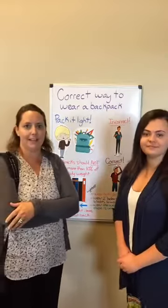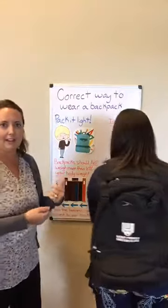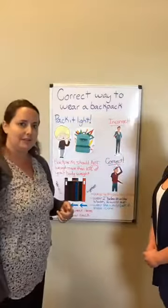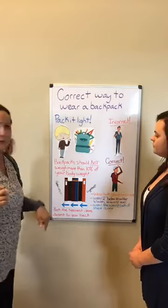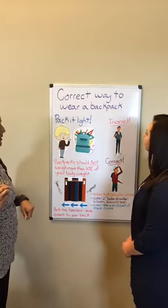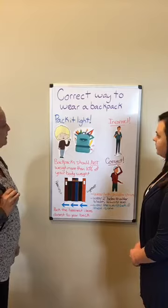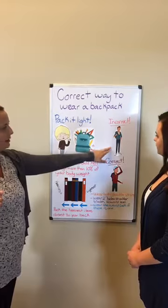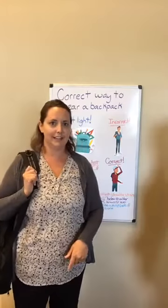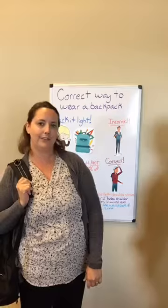Alright, we're gonna talk about backpacks. Abby's wearing a backpack the correct way and I'm wearing a backpack incorrectly, so we're gonna talk a little bit about that. We've got this great bulletin board that everybody's been taking a peek at this week, talking about backpacks and how your kiddos should be wearing their backpacks. One of the incorrect ways is only on one shoulder — because with a bunch of stuff in there you end up leaning, which is not good for our bodies.